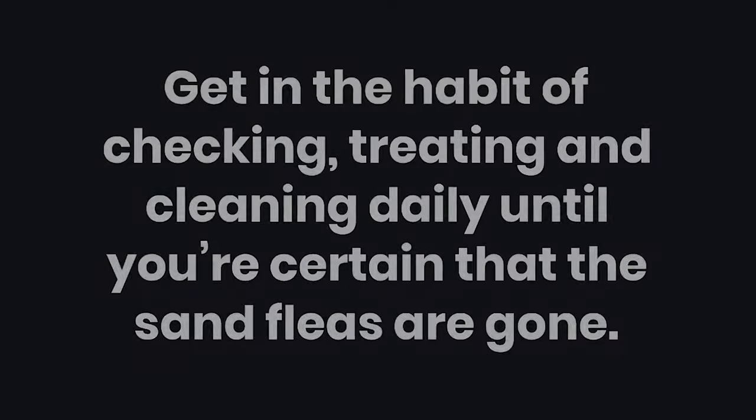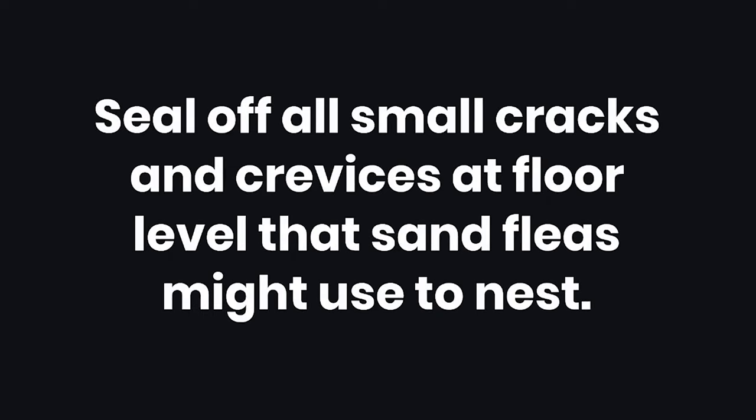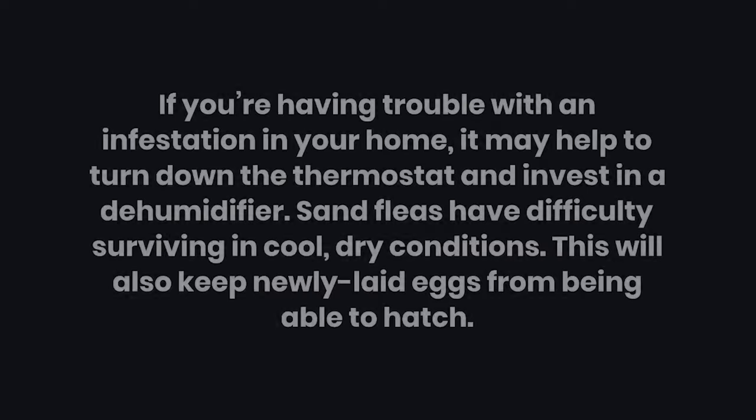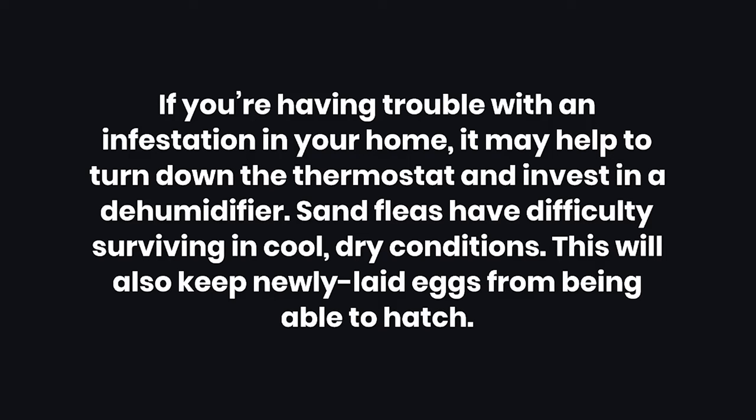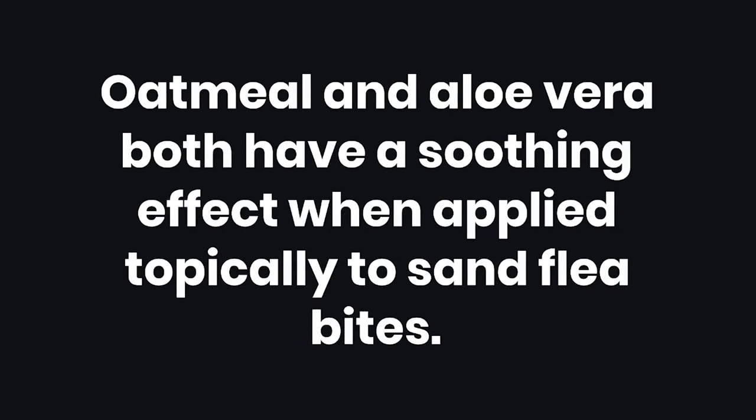Tips: 1. Get in the habit of checking, treating, and cleaning daily until you're certain that the sand fleas are gone. 2. Seal off all small cracks and crevices at floor level that sand fleas might use to nest. 3. If you're having trouble with an infestation in your home, it may help to turn down the thermostat and invest in a dehumidifier. Sand fleas have difficulty surviving in cool, dry conditions, and this will also keep newly laid eggs from being able to hatch. 4. Most sand flea infestations will clear up on their own within a few weeks. 5. Oatmeal and aloe vera both have a soothing effect when applied topically to sand flea bites.